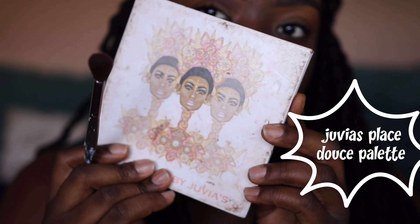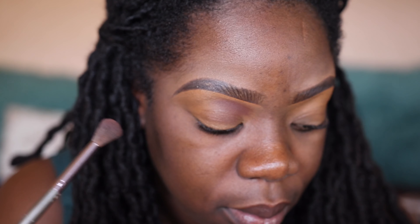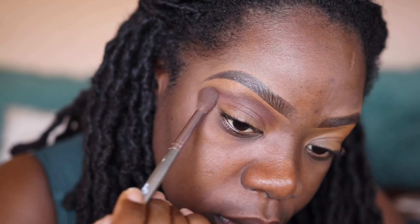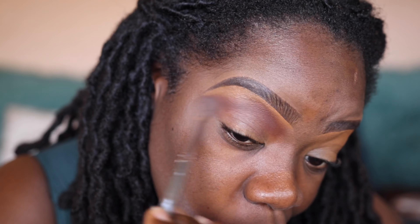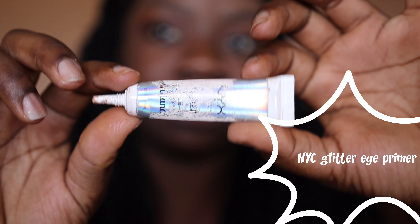Alright, so we're going to move on to eyeshadow. As you can see I'm using the darkest shade in the Juvia's Place Douce palette — going to pack that on to my lid as my transition color, brush that all the way through, and do the same for the other lid.